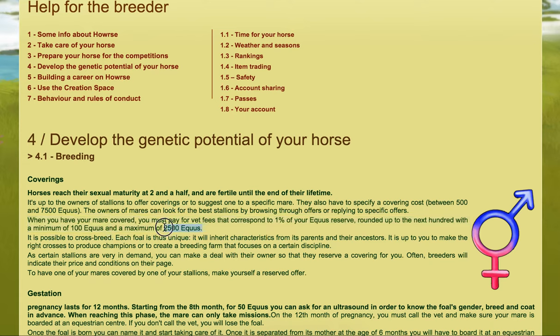So the most you will pay is 2,500 aqueous and the least you'll pay is 100 aqueous. If you want to pay 100 aqueous then you need to make sure your breeding reserve is below 10,000a.